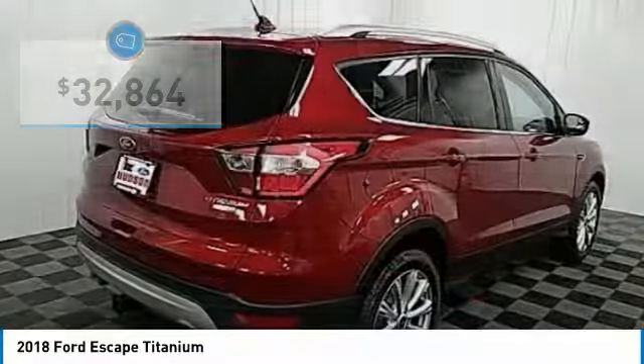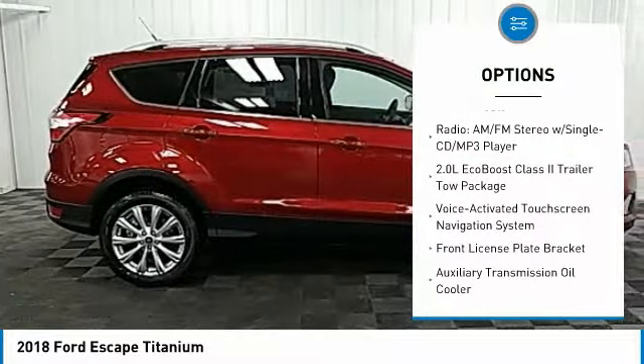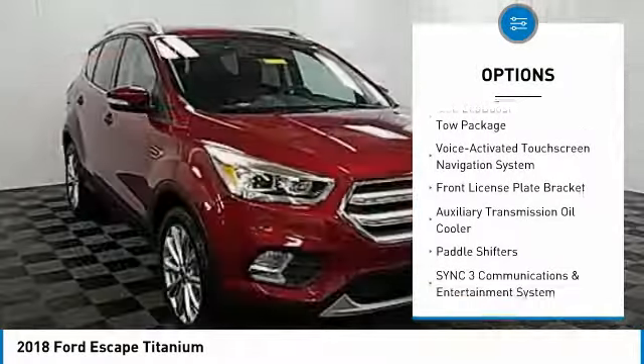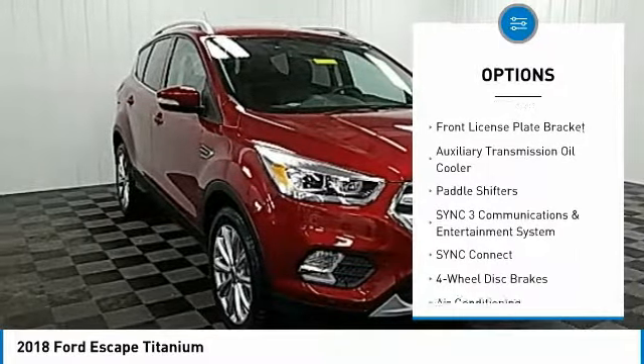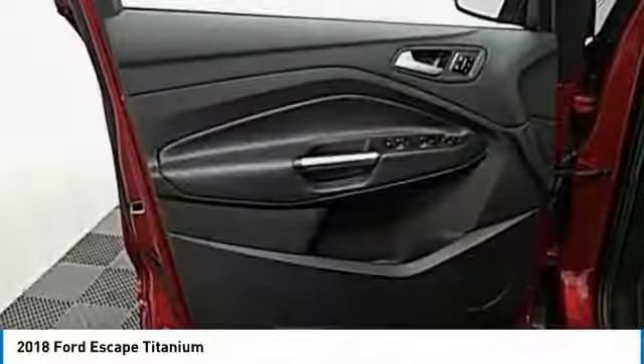Here are some of this vehicle's great options: traction control, navigation system, power passenger seat, dual airbags, air conditioning, alloy wheels, power steering, four-wheel disc brakes, and universal garage door opener.